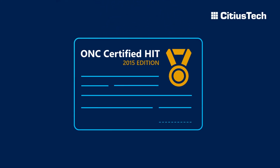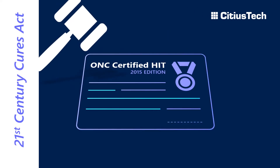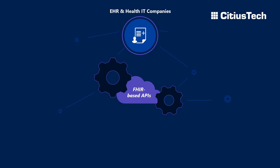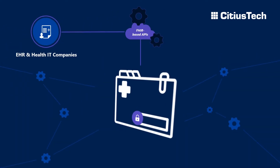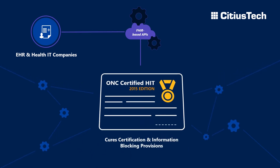If the recent EHR certification changes brought in by the ONC's 21st Century CURES final rule worry you, we can understand why. EHR companies are under significant pressure to build FHIR infrastructure and APIs to provide seamless, authorized access to patient data in order to comply with CURES certification and information blocking provisions.